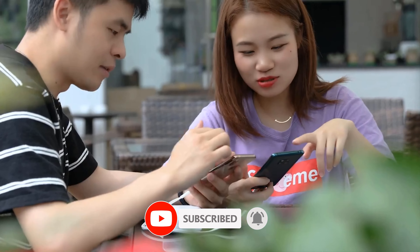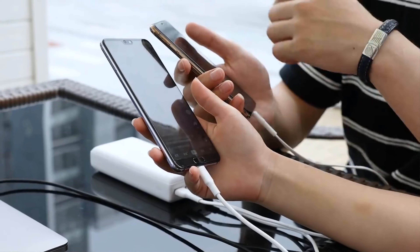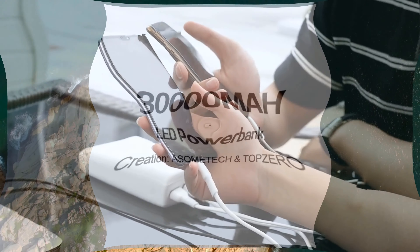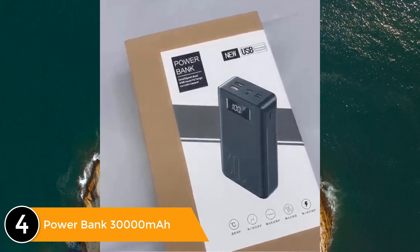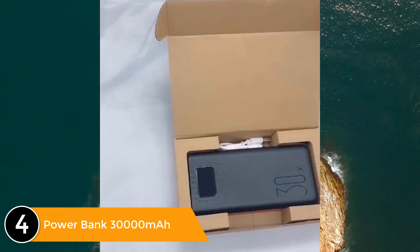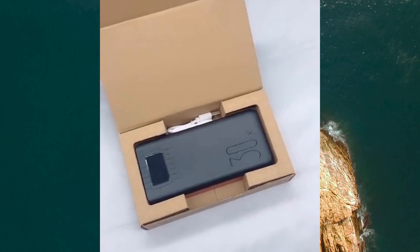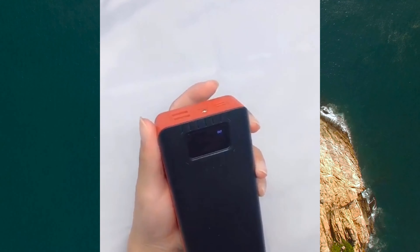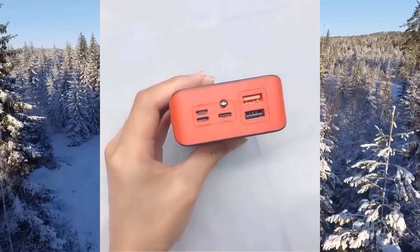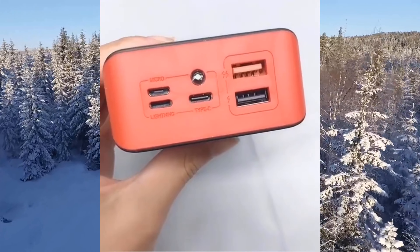It has a 4.9 out of 5 star rating and 547 customer reviews. Listed number four: Sumtech 30,000mAh Type-C Micro USB QC fast charging power bank, compatible with iPhone X, XR, XS Max, 8, and 8 Plus. It features three inputs: DC 5V 2.1A max Micro USB input, Type-C input, and Lightning input.